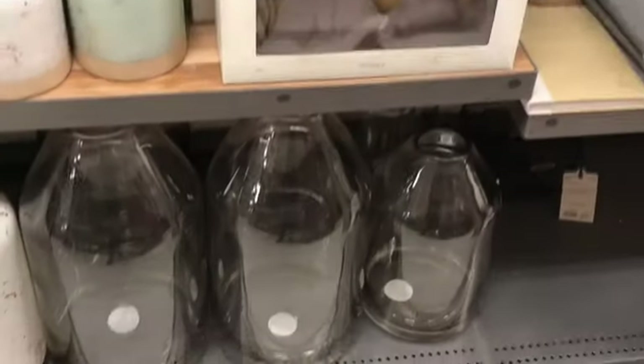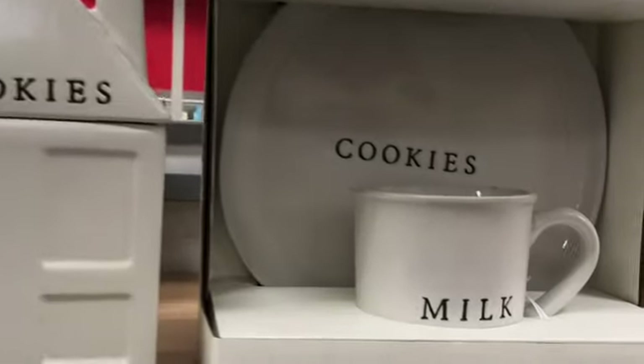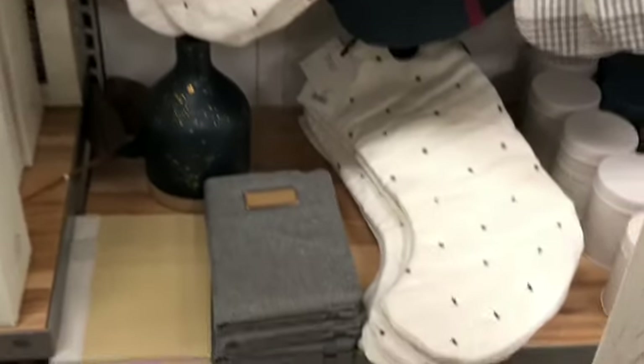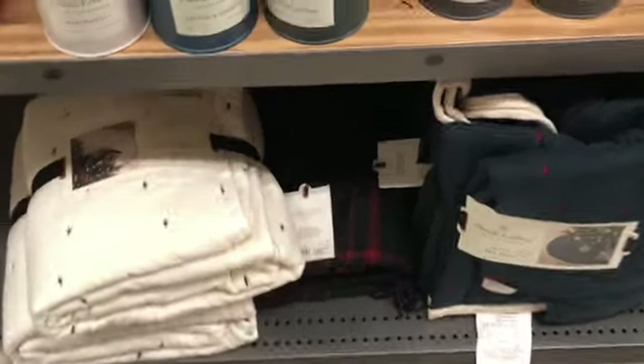I think it was around $30. I really liked this cookie jar — I've seen somebody I follow on Instagram have that and I really like it. That plaid is really popular in the Hearth and Hand collection for Christmas, and I found this really cute tree skirt.